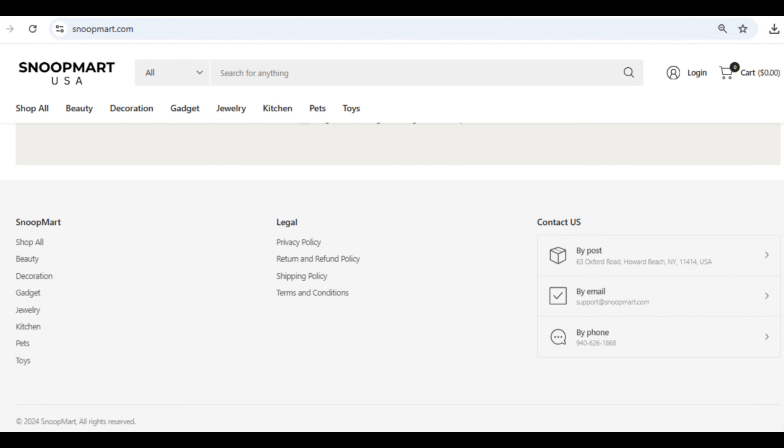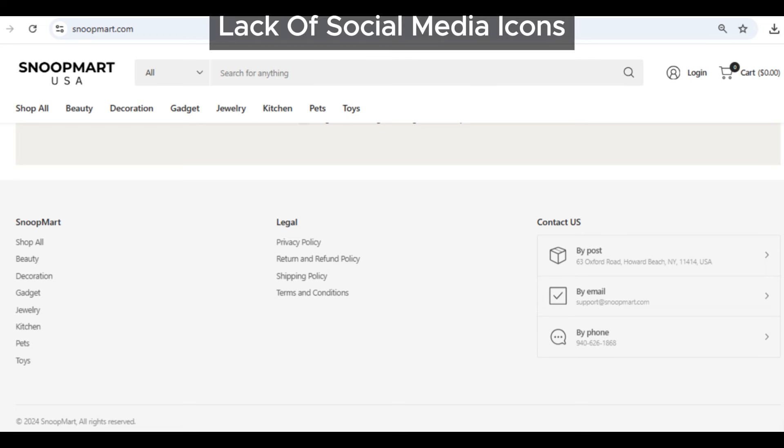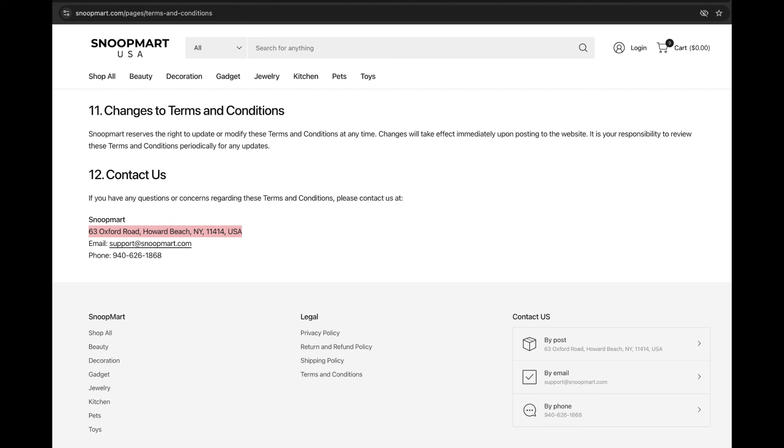First off, ever notice how legit companies usually link their social media on their site? Well, Snoopmart doesn't have a single social media icon connecting to any official page. That's a pretty big red flag. Most reputable sites want you to see their social profiles and connect with them. But here, nothing. It's super unusual and shady.